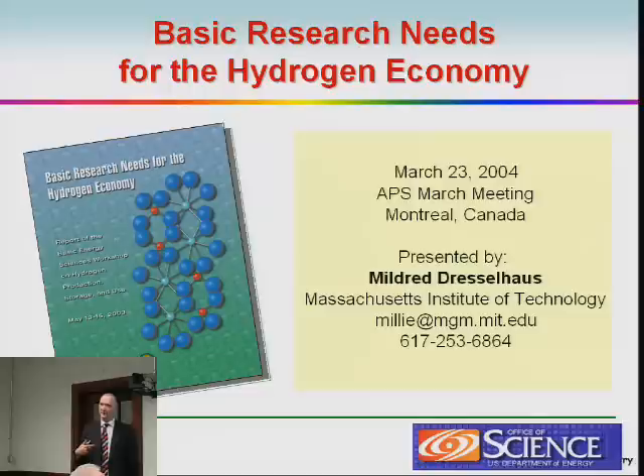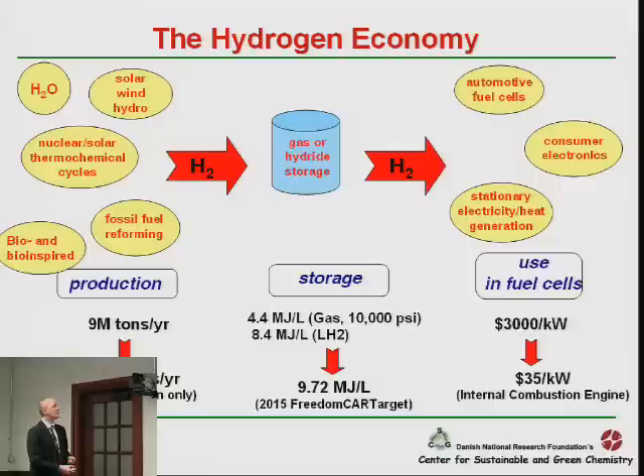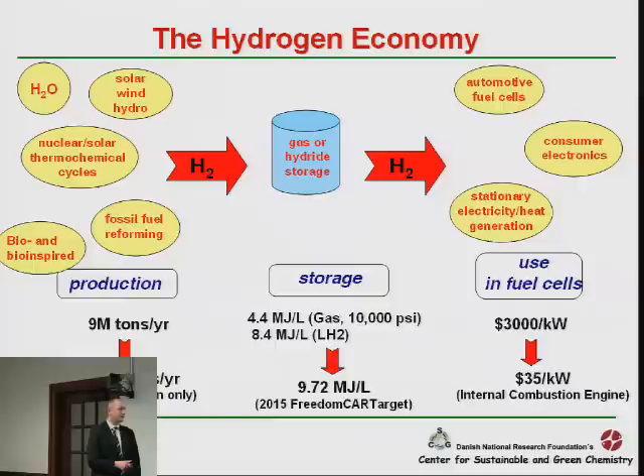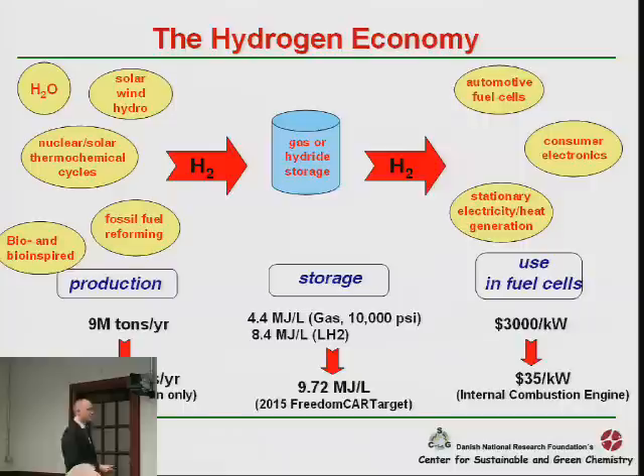Mildred Dresselhaus from MIT has been behind a report outlining basic research needs to introduce a hydrogen economy. Looking into that report, there are three challenges: first, how to produce hydrogen at sufficiently low cost, preferably from renewables, so it will be a carbon-neutral energy carrier; second, bringing down the cost of fuel cells — currently PEM fuel cells need to compete with internal combustion engines; and third, between these two, how we store and transport hydrogen.